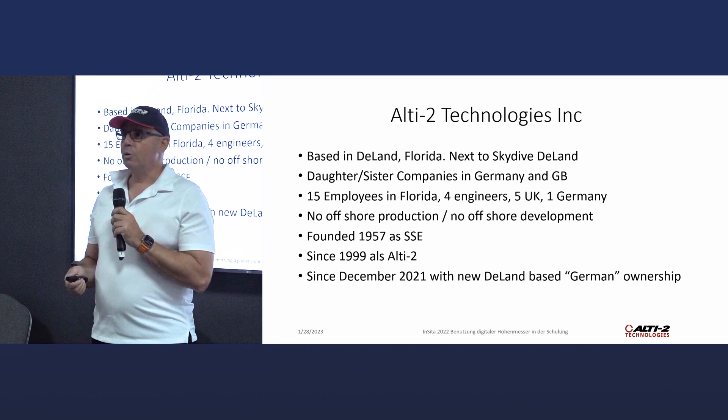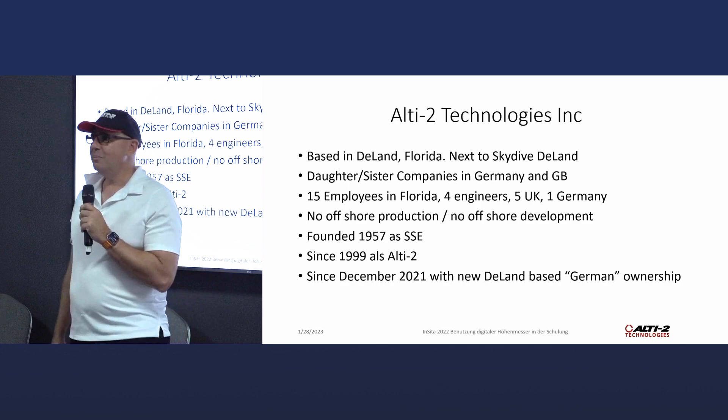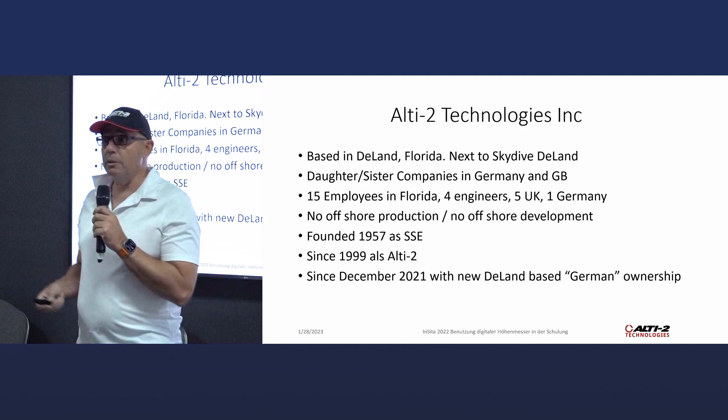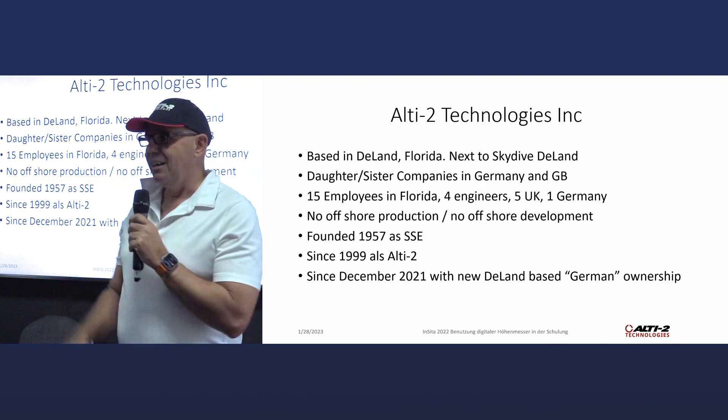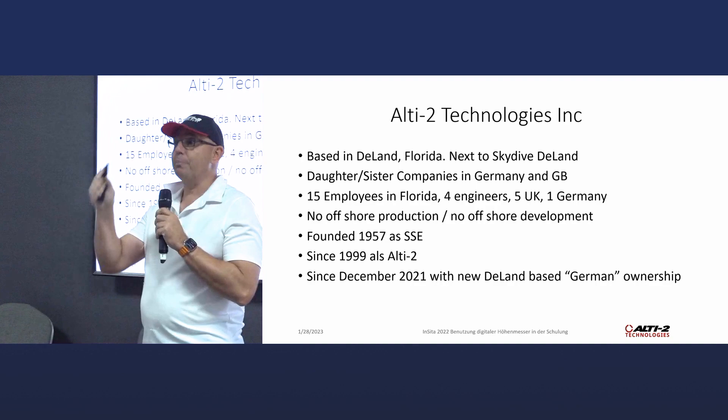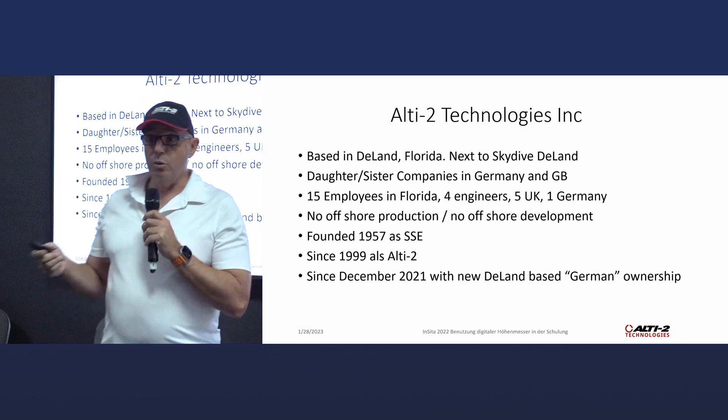Just a small joke I got last week. Do you have a clue on your analog altimeter why it goes from 0 to 12? When Steve Snyder started in 1957, everybody was jumping aircraft altimeters because skydiving altimeters simply didn't exist. An aircraft altimeter goes from 0 to 10, and Steve Snyder said no — a freefall is 60 seconds, it should be 0 to 12. And he produced the first Altimasters back in the days. That's the reason most analog altimeters go from 0 to 12.